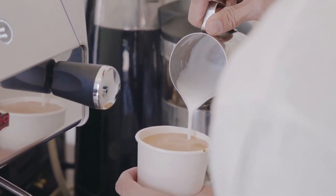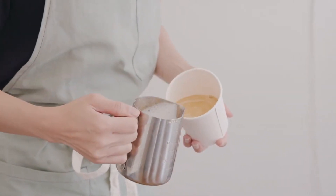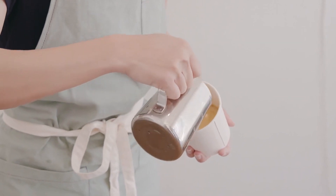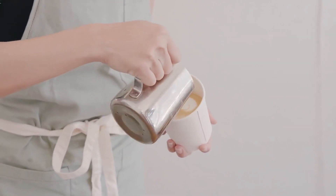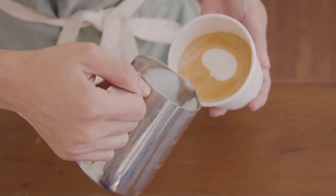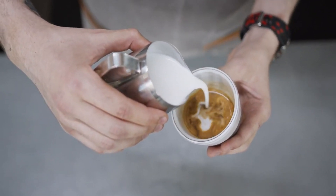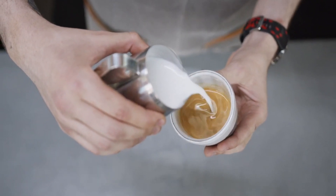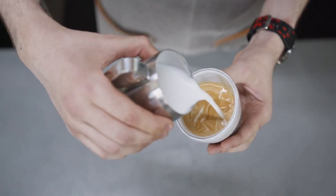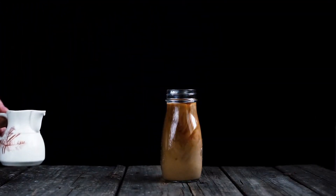A number of studies have shown that people who drink coffee are less likely to develop gout, because coffee contains an antioxidant called chlorogenic acid that can lower uric acid levels and may even prevent gout. Although coffee is acidic, the type of acid in it is very different from uric acid, and drinking coffee daily can slow the breakdown of purines into uric acid and speed up the rate of excretion.